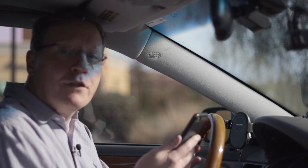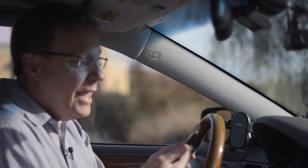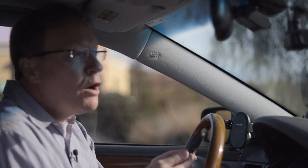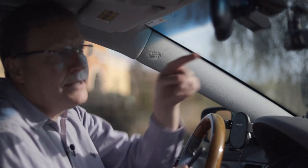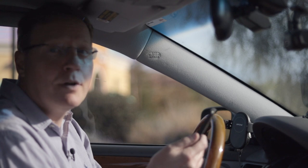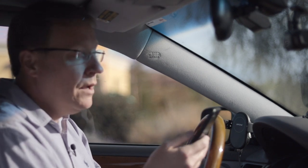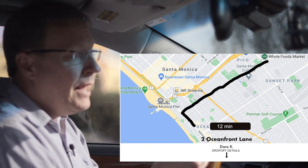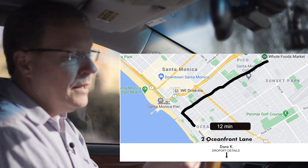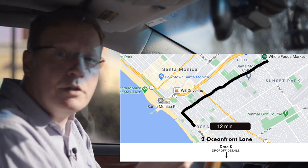I just got an order, so the first thing I want to do is make sure my dash cam is running — and it is. Today it is Friday, March 26th, it's nine in the morning, and I'm talking to my camera so that later I can go back and find out what's going on. I have a Postmates order and it is to Whole Foods Market in Santa Monica, California — looks like we'll get to go near the pier.